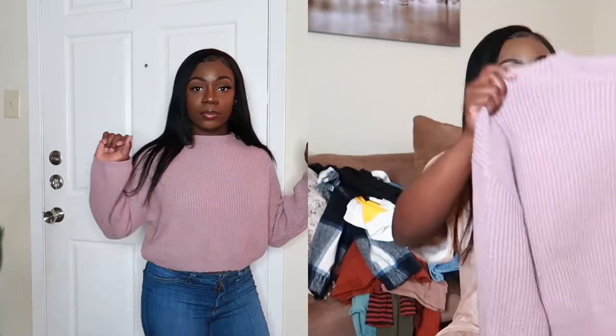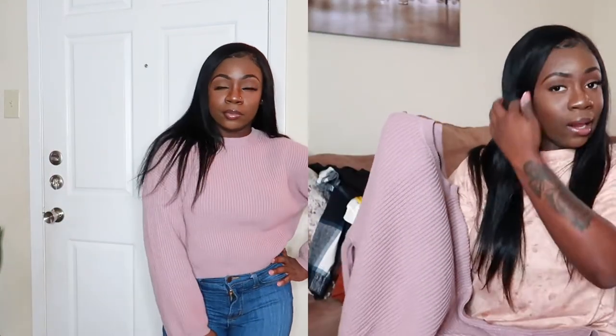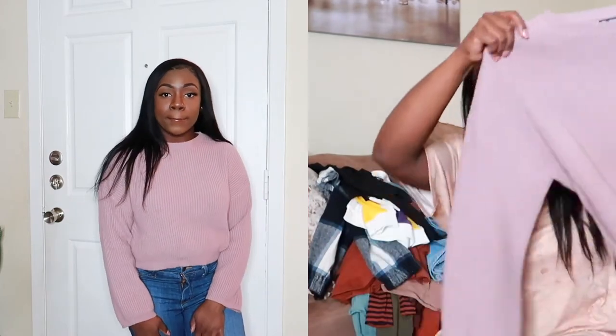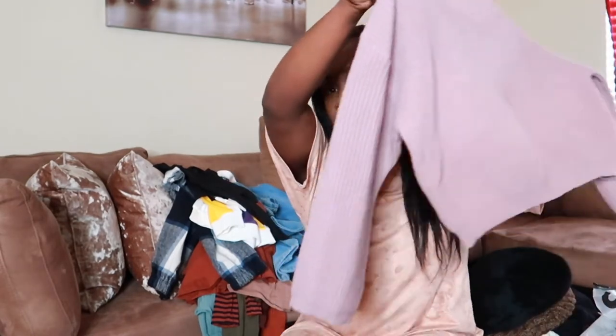The next piece is the SHEIN Drop Shoulder Crop Sweater in apricot, size medium. It's like a mauve lavender color — really nice. The sleeves are wide and it's cropped, but since I have a short torso it comes all the way down on me. It's a true ribbon sweater material, very comfortable. You can put a tank top underneath for an extra layer. I've actually already worn this one since I've had these clothes since the end of last year.